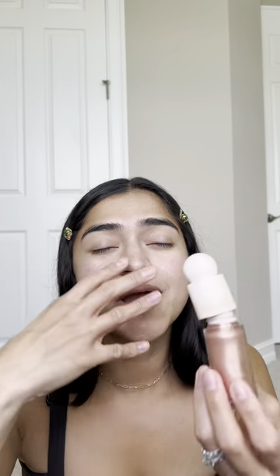Next up is the Rare Beauty Highlighter in the color Transcend. This one is so beautiful and gives you the highest shine, but it expired so it was time to toss it. A lot of these products I'm not tossing because I don't love them — they've just expired and I'm looking for cleaner alternatives. It gives you the most perfect glow, but I'm not using highlighter as much anymore. I'm going for a more natural approach.